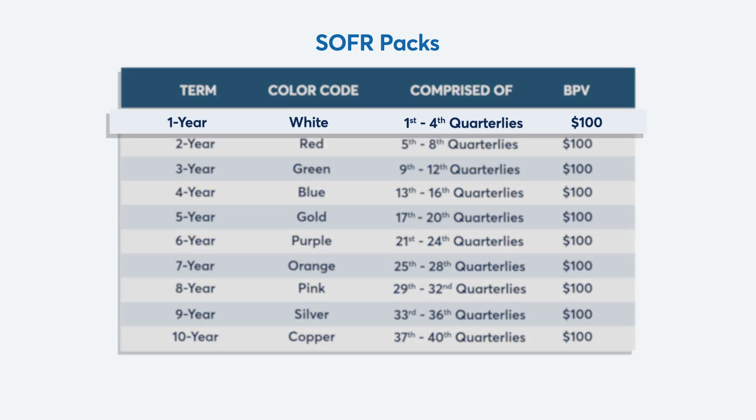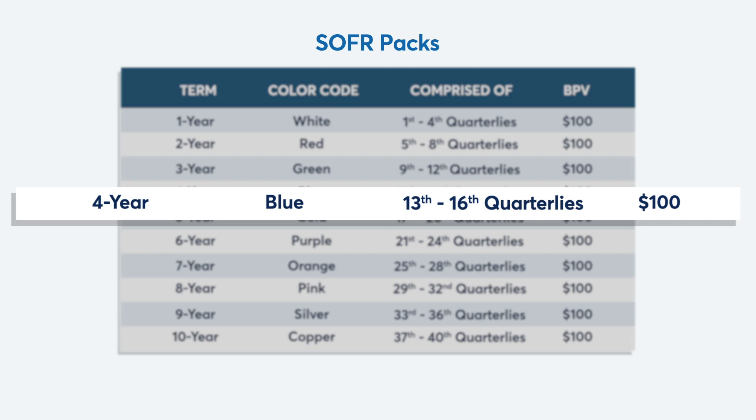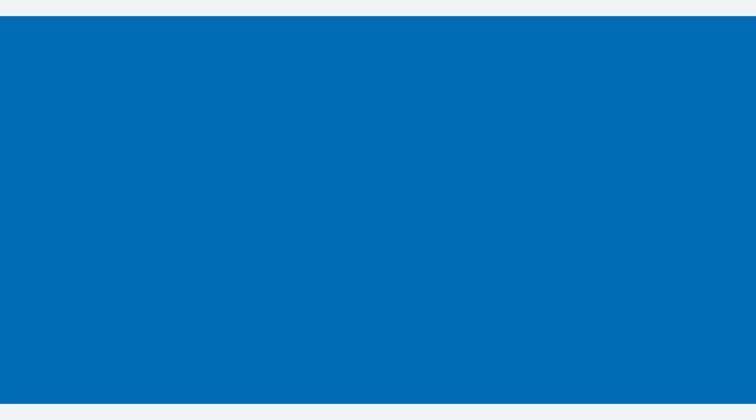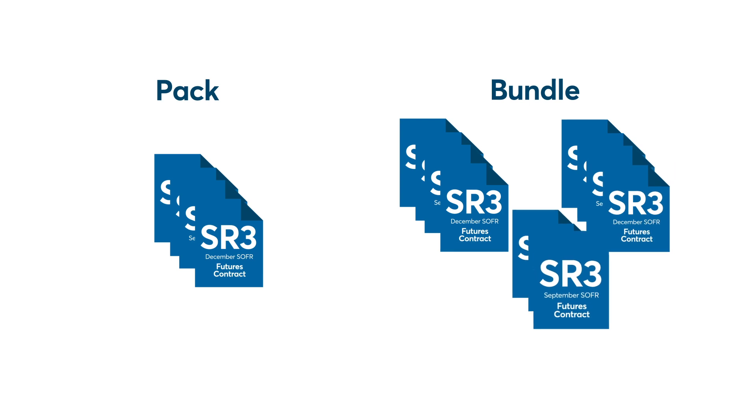For example, you could buy or sell a white pack, which is comprised of the first four quarterly SOFR futures contract expirations. Alternatively, you could buy or sell a blue pack, which is comprised of the 13th through 16th quarterly expirations. While packs are limited to four consecutive quarterly contracts, covering one year of risk.